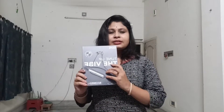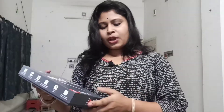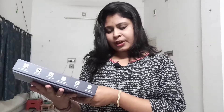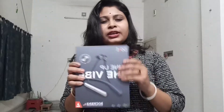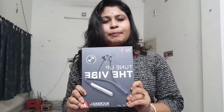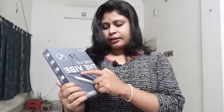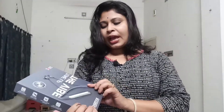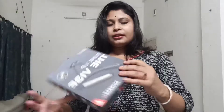See, this is the product. The name of the product is Rockers 295 V2. The packing is very attractive — it's a gray color packing and you have the picture of the neckband on it.